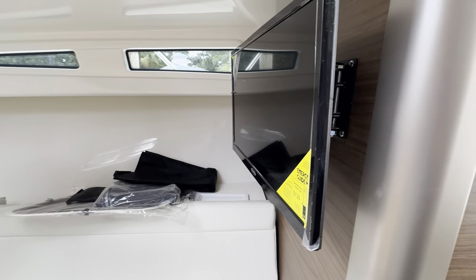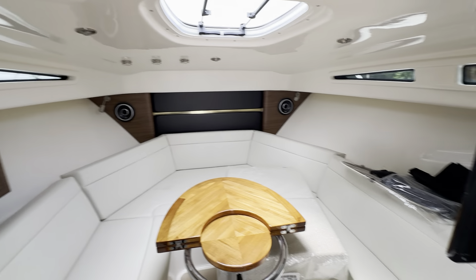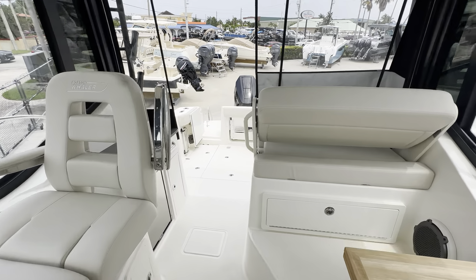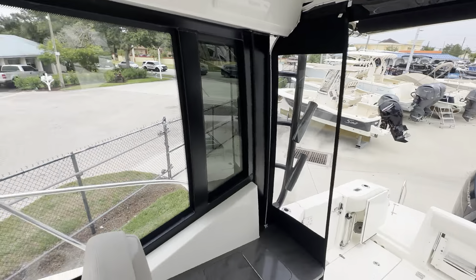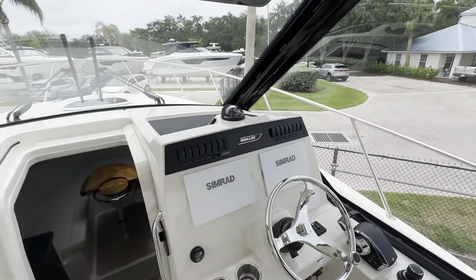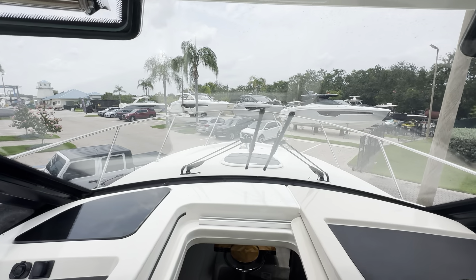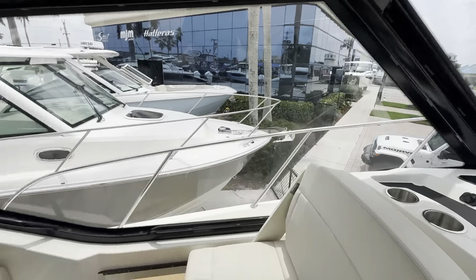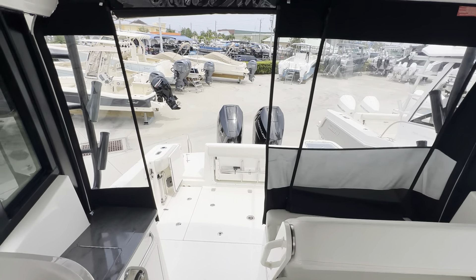This one has the entertainment package as well, which gives you your TV, rod storage, and so much more. This boat is conveniently located at Marine Max Stewart. If you have questions, my name is Dan Thompson and you can reach me on my cell phone at 978-375-1584. Look forward to seeing you on the water.